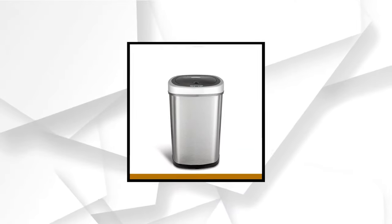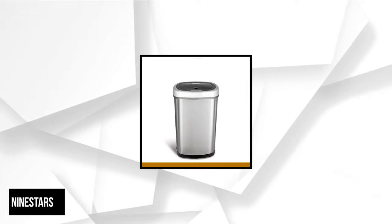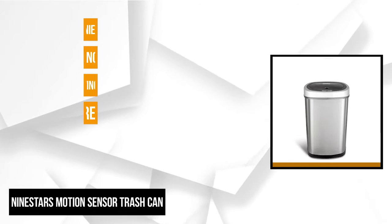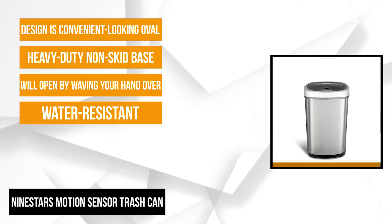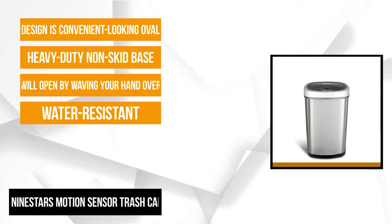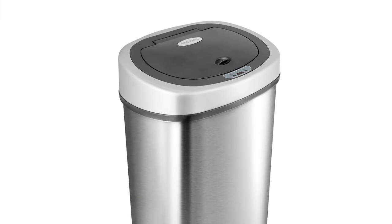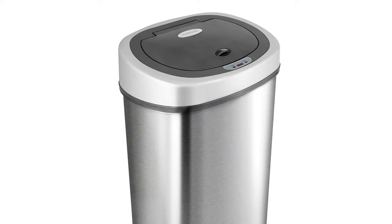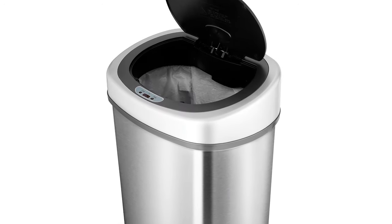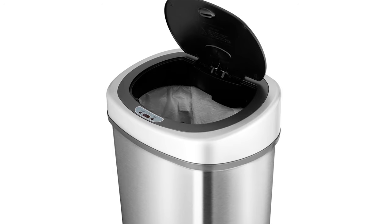The fourth item on our list is the Nine Stars Motion Sensor Trash Can. Its key features include water resistance, open/close choices, long-life battery, bacteria contamination prevention, and fingerprint resistance. It generally looks brilliant and sparkles throughout the day. If you like smart devices, this is a great trash can for you. Because of the touchless motion sensor, the cover will open up by waving your hand over it — it works like magic and is pretty effective.